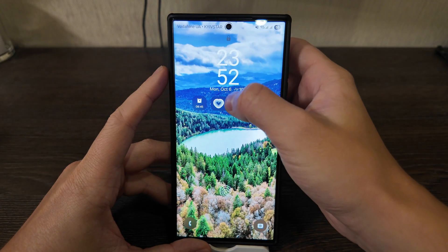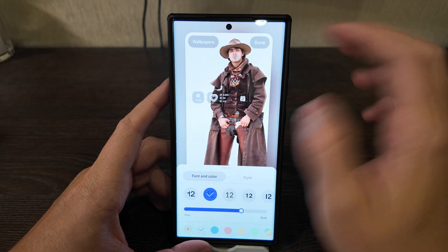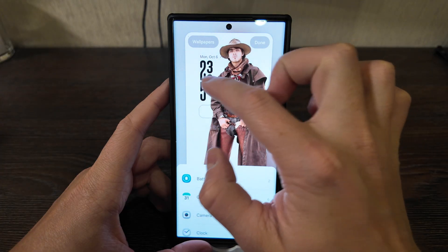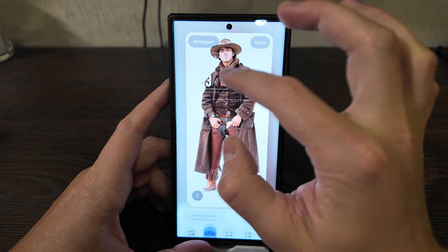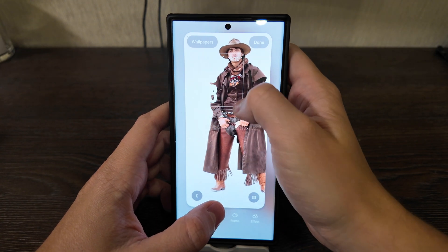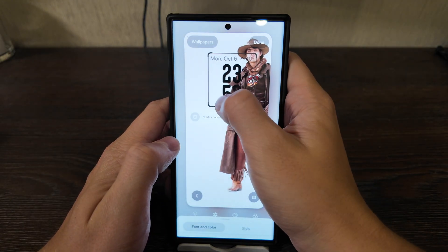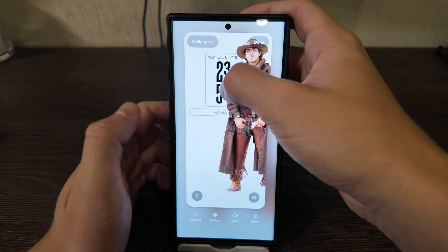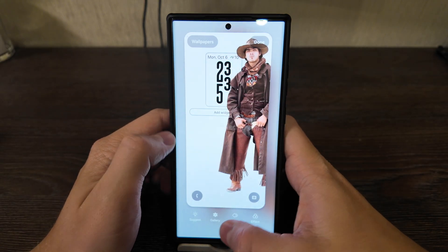Let me show you how it works. You lock your screen, hold on the wallpaper, then select a wallpaper and change to a second style — you can make it bigger. As you move it, it adjusts automatically. You can make it bigger, move it left, change the color, and it adjusts automatically based on your picture. This picture isn't perfect as an example, but it's still working — it's up to your preferences whether you like it or not.